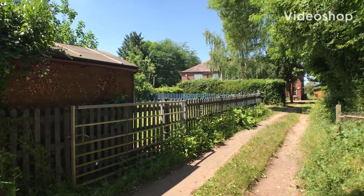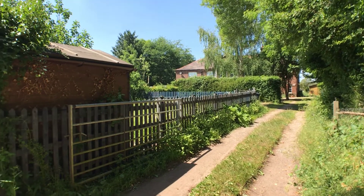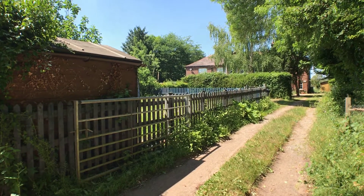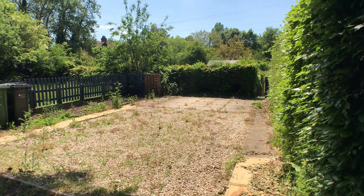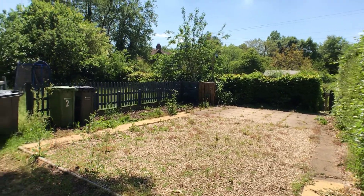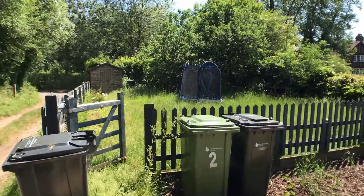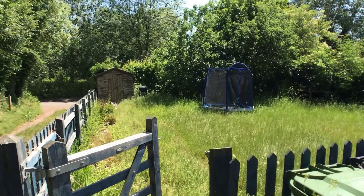Here we are at Two Bridge Cottages, How Caple — a nice country setting with a little shared access lane to the parking and garden. You can see the parking area for Two Bridge Cottages with easily four parking spaces, so no trouble at all. Just in front of the parking area you've got the garden to the property, which is a good size.